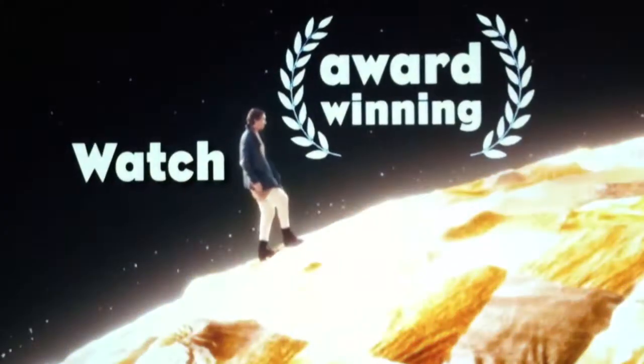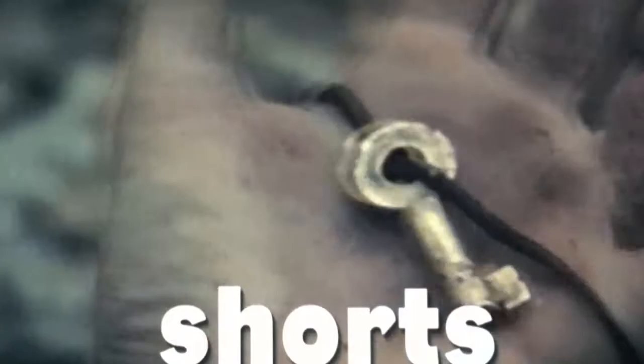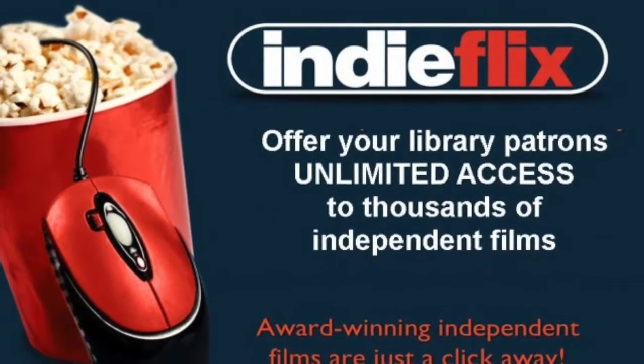Burbank's e-library is also the gateway to award-winning independent films. IndieFlix gives you unlimited access to over 4,500 films, including the best of Sundance, Cannes, and Tribeca. IndieFlix brings the film festival experience to you.